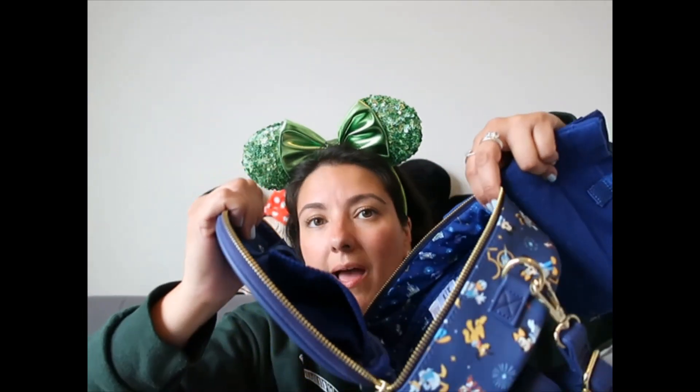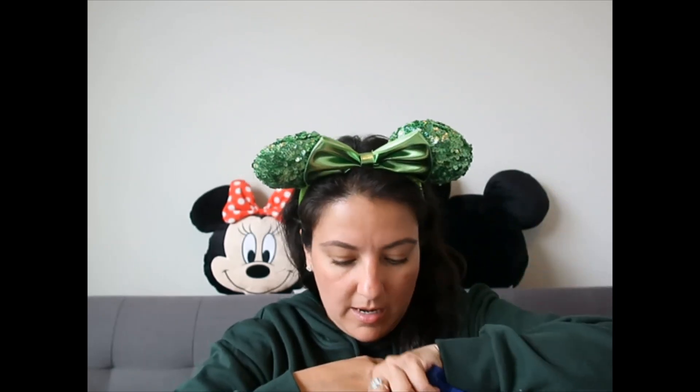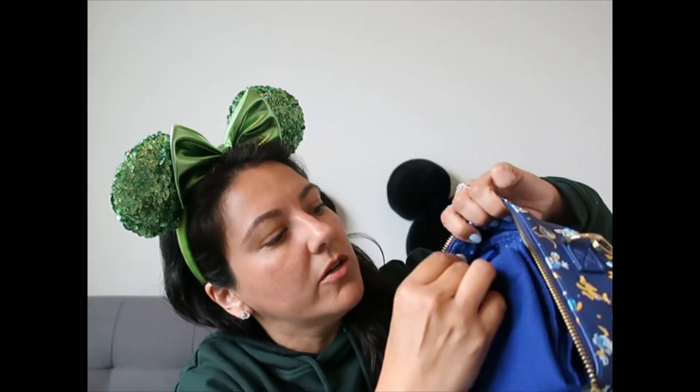The bag also has removable sheets so you can wear it as a normal bag if you don't want to carry that many pins. There's a little pocket with a latch mechanism, and velcro closure so pins don't fall out when you open it. It sold out super quickly and hasn't come back — no idea if it will.